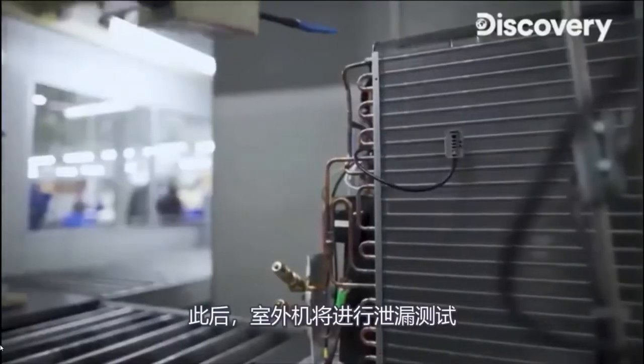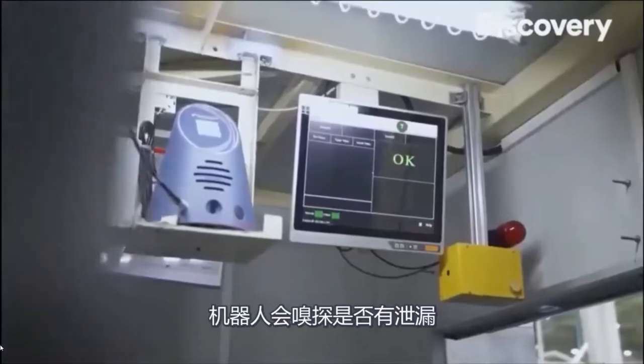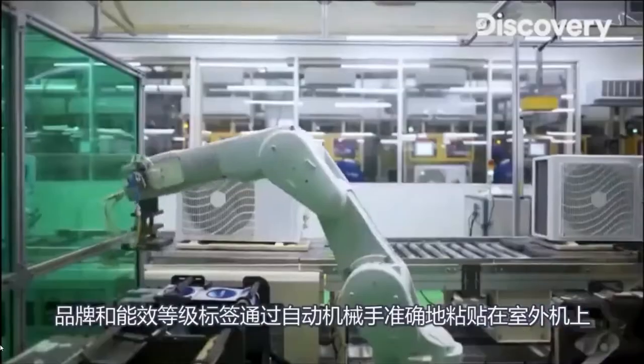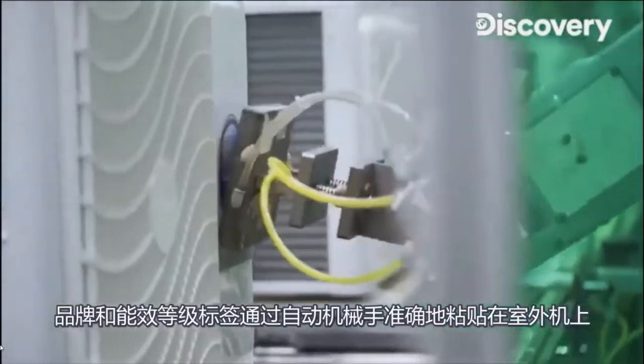After this, the units undergo a helium leak test. The robot sniffs for any helium leakage. Branding and energy rating is accurately pasted on the body of the outdoor unit by automated arms.